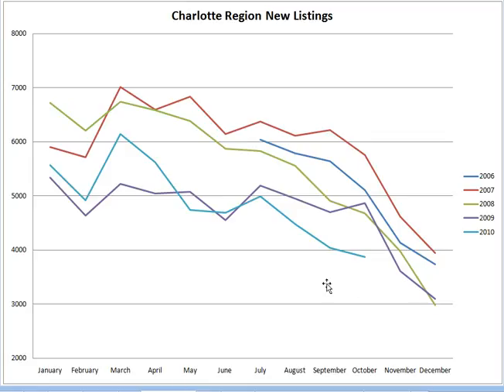People are a little bit hesitant to put their homes on the market. This represents the new listings — how many homes are going on the market each month. We're down below 4,000. October is typically closer to 5,000 or even close to 6,000 from previous years. So definitely people are a little skittish about putting their homes on the market still.